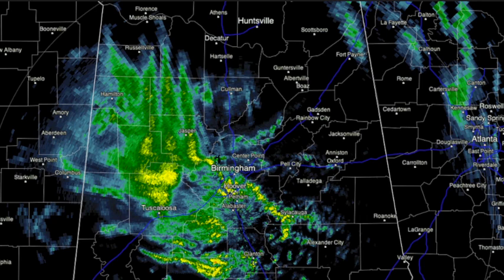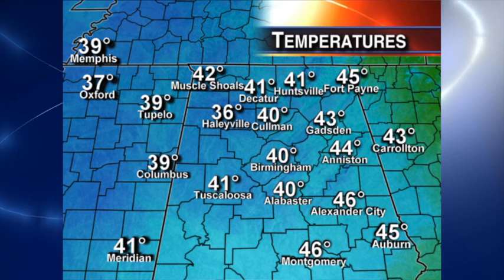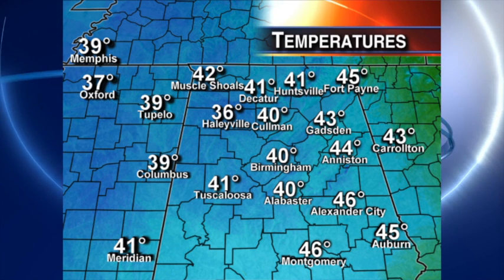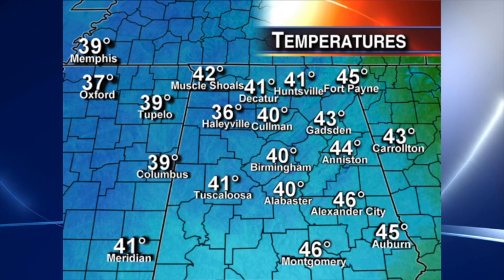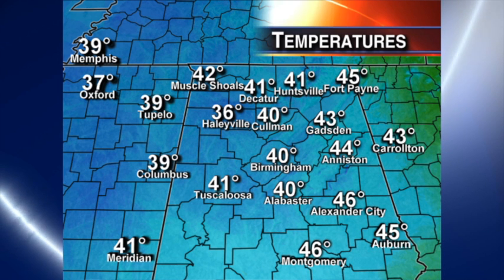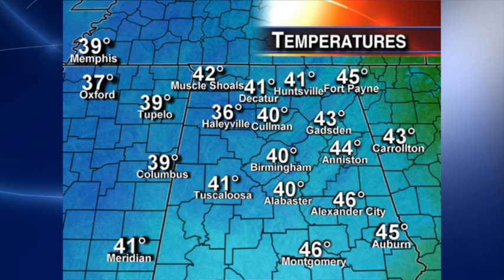There's the radar at 1:28, and a lot of that is just light rain — in some cases mixed with some light sleet and light snow. Temperatures are well above freezing. Those are 1 o'clock observations. The coldest spot: Haleyville at 36. Over in Columbus and Tupelo, you've got 39. Birmingham at 40. We'll see numbers just kind of sitting there pretty much throughout the night, but where the heavier snow falls the numbers will come down. But even up in northwest Alabama, more than likely temperatures will stay above the freezing mark.